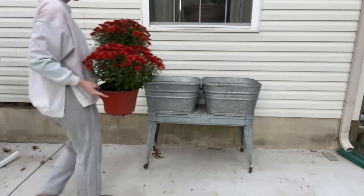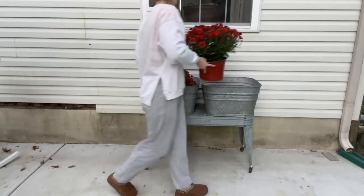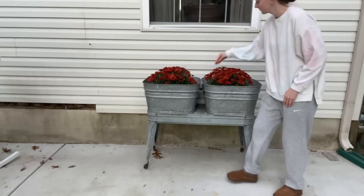I picked up two matching mums from my local garden center and I knew exactly where I wanted to stick them — that was in the tubs of my gorgeous antique wash stand.